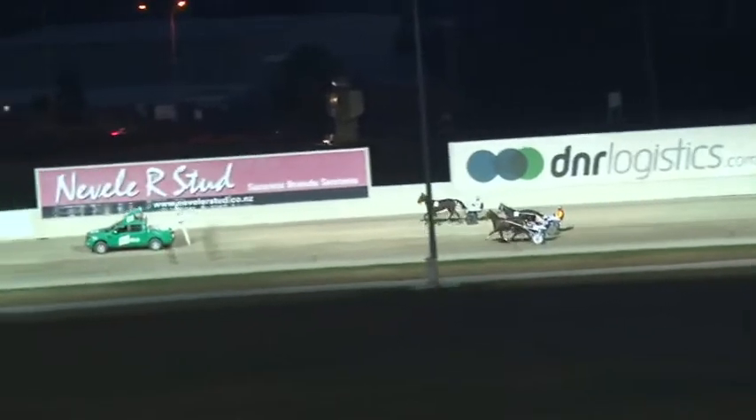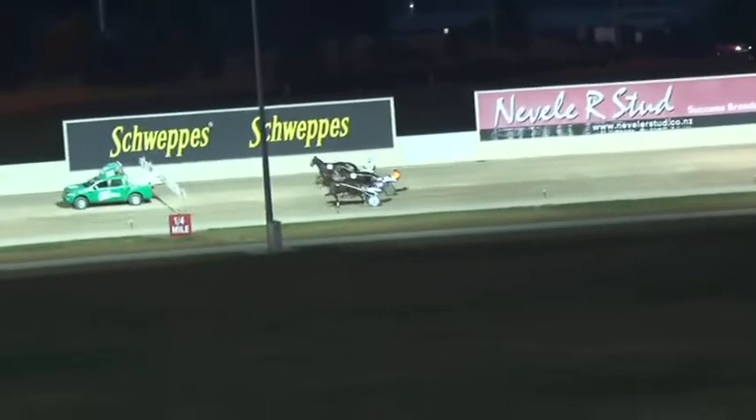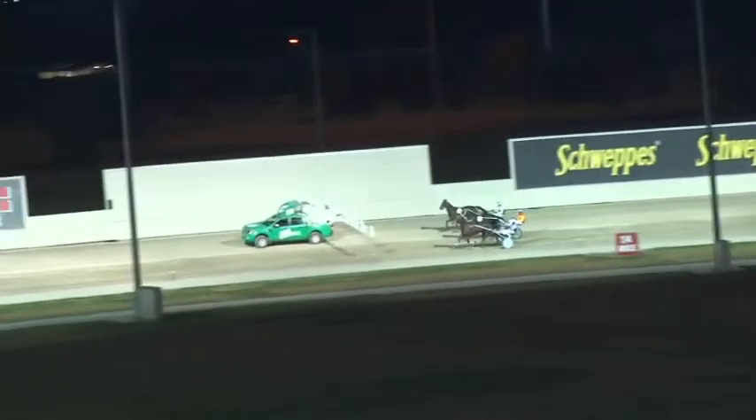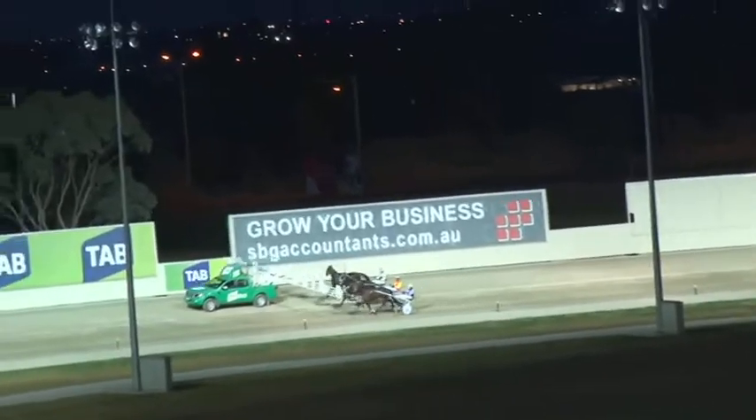Welcome to all those on the stream joining us on the Harness Racing Victoria stream. Trial 1, Class 6 or better. All of tonight's trials are 2,240 metres from the mobile. Scratching of 3, Delight Me, in the first.